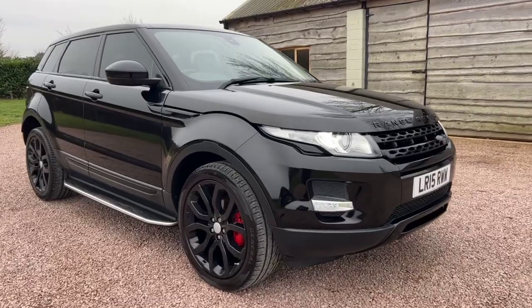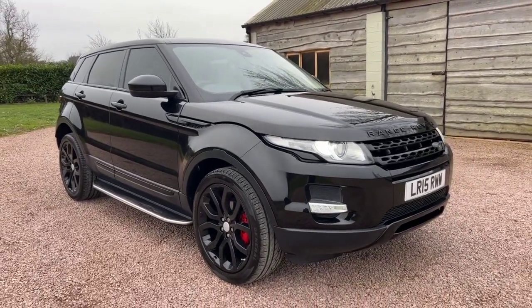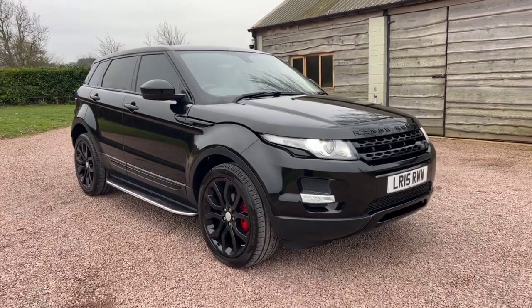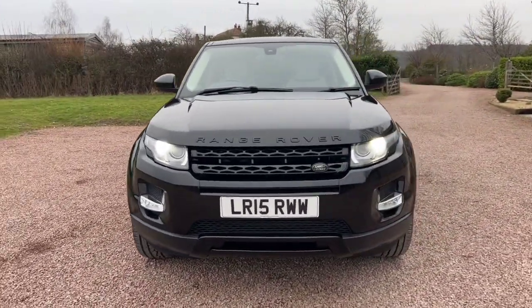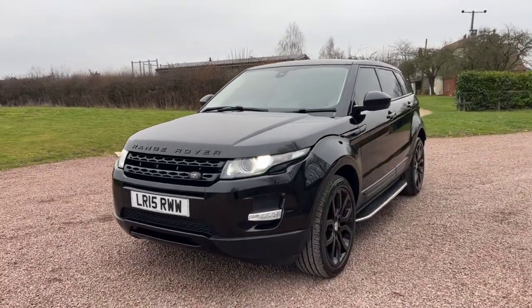Hello and welcome to this video from Barclay Motor Company of Hopwood for this Land Rover Range Rover Evoque. It's a 2.2 SD4 Pure automatic, and it's a great looking Pure with some upgrades obviously.